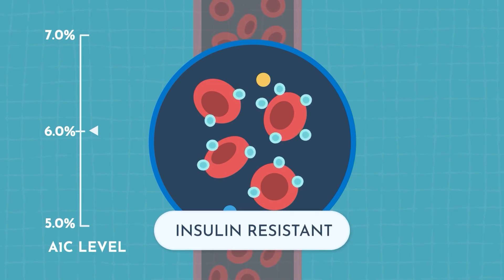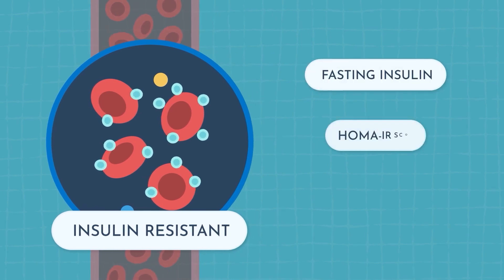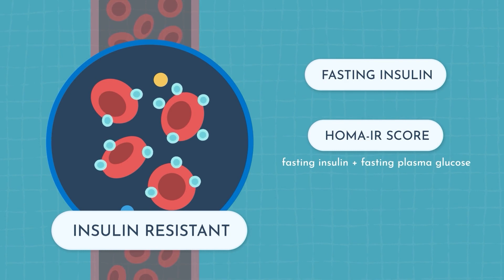There are other ways that you can measure whether or not you're insulin resistant. You can do a fasting insulin or a HOMA-IR score, which combines a fasting insulin and a fasting plasma glucose in a calculation that will tell you if you're insulin resistant. If the number is above 2.9, that's considered significant insulin resistance. Your doctor could help you make this calculation.